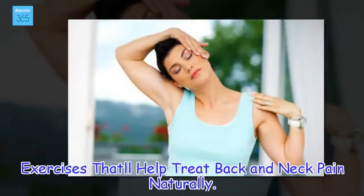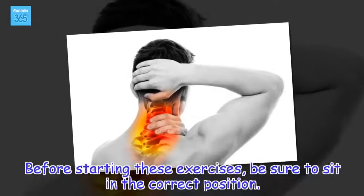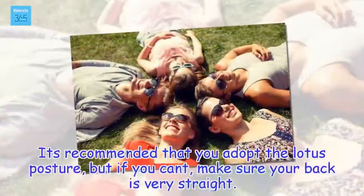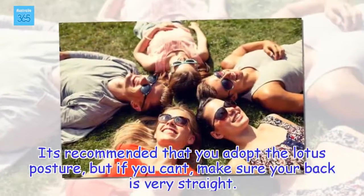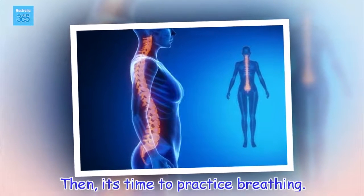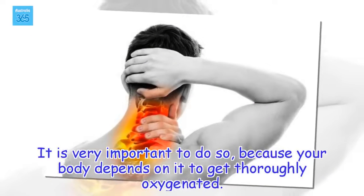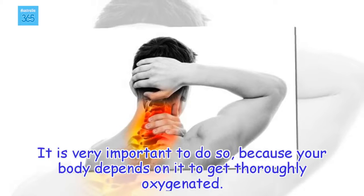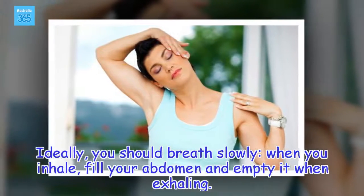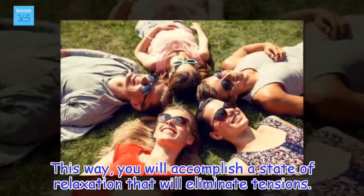Exercises that'll help treat back and neck pain naturally. Before starting these exercises, be sure to sit in the correct position. It's recommended that you adopt the lotus posture, but if you can't, make sure your back is very straight. Then, it's time to practice breathing. It is very important to do so, because your body depends on it to get thoroughly oxygenated. Ideally, you should breathe slowly — when you inhale, fill your abdomen and empty it when exhaling. This way, you will accomplish a state of relaxation that will eliminate tensions.